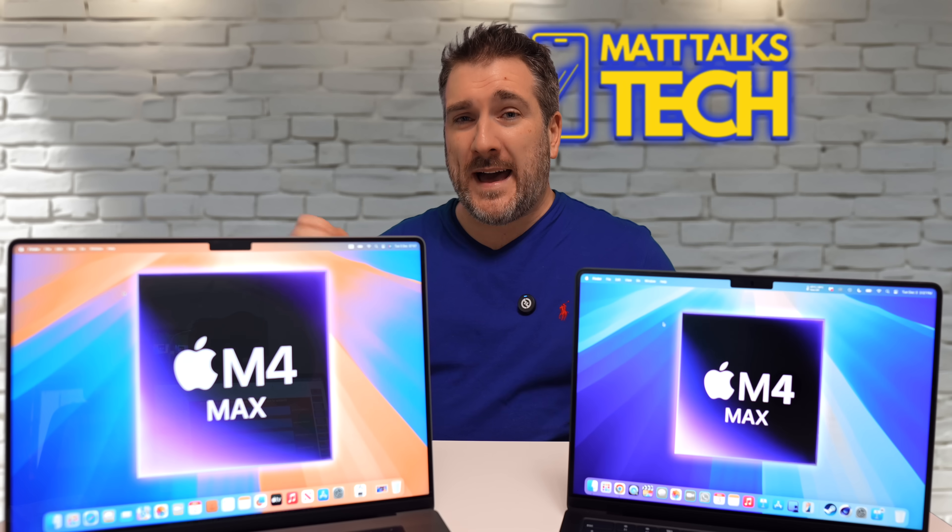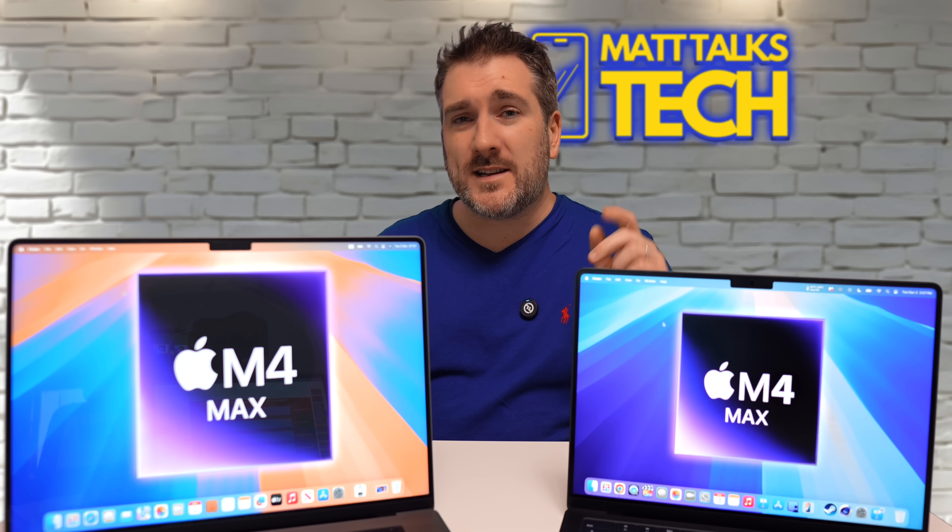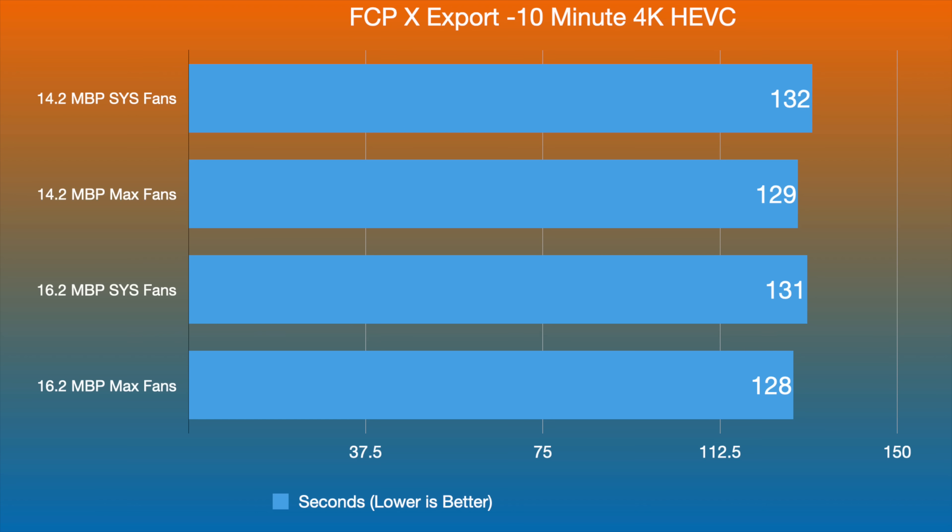Finally, I ran my 10-minute heavy 8-bit video export in Final Cut Pro. Lower is better here. The 14.2-inch with system fans completed it in 132 seconds, the 16.2-inch in 131 seconds - one second difference. With maximum fans, the 14.2-inch took 129 seconds and the 16.2-inch took 128 seconds. I ran these tests three times and got averages; the results came within a second of each other every time. Are you really going to spend extra money to save one second?